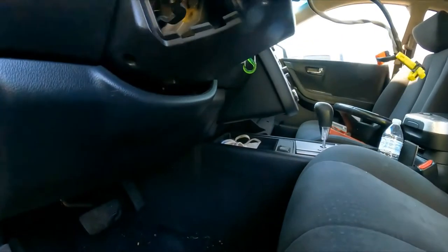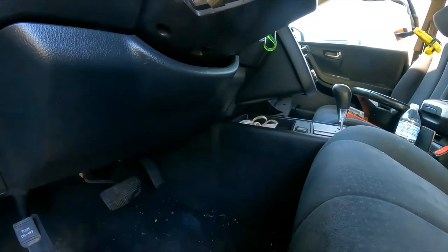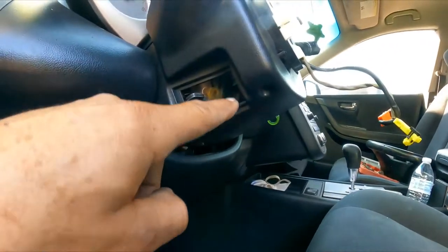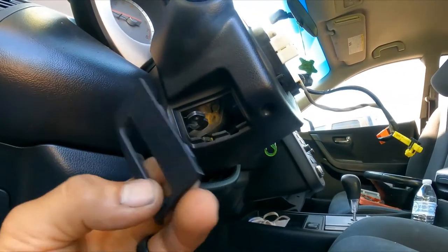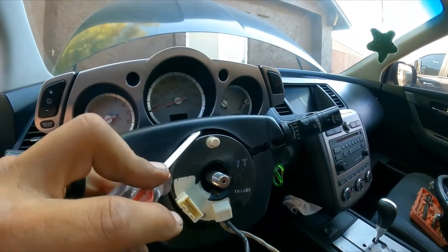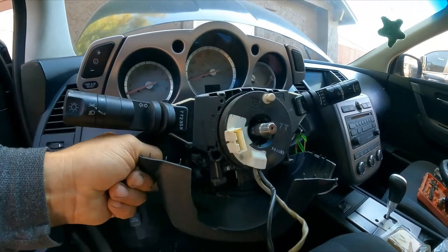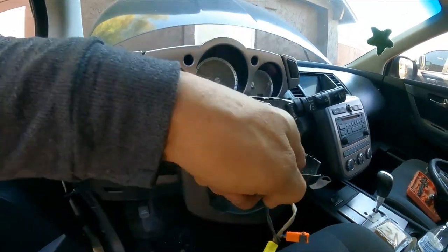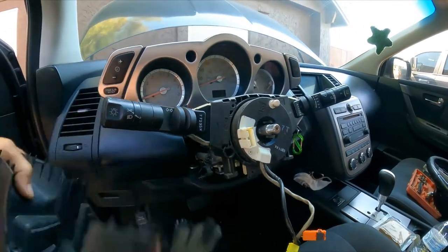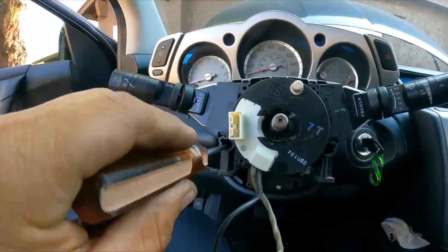There are three Phillips head bolts, all the same length. Next there's a little cover that pops loose with a screwdriver. Then we remove the column covers — pop them loose, pull down from the left and right, and slide to the left. After that, there are two more Phillips head bolts to remove.